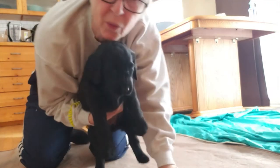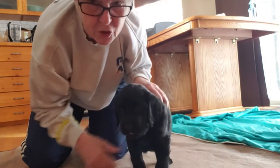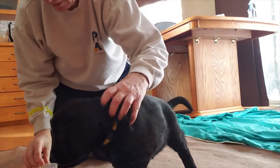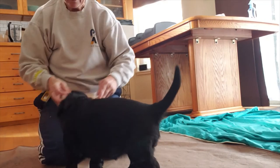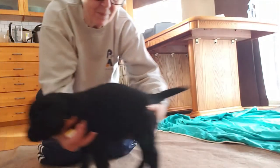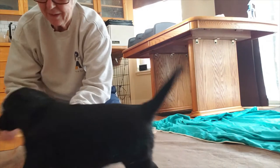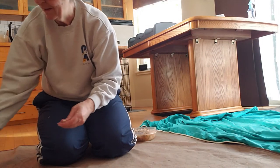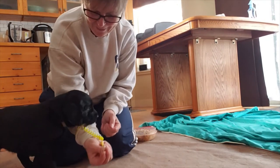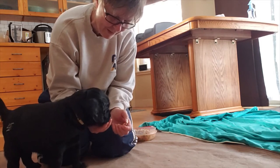Okay, this is day one of clicker training for all the puppies. They're learning to associate the clicker with the treat. This is Miss Yellow — she's already figured out she can just help herself to the treat bag. The other two I had much better success getting started. Mama's got the cookies, yeah, there you go.